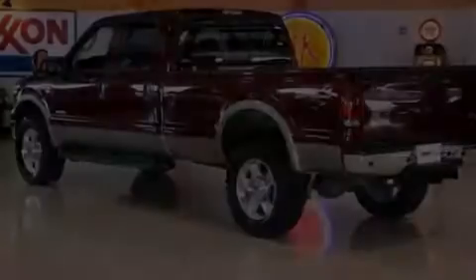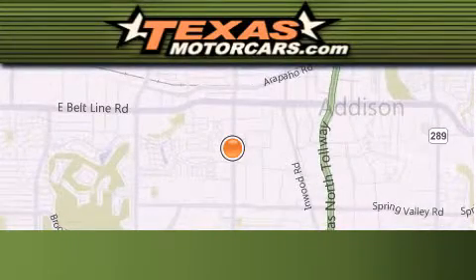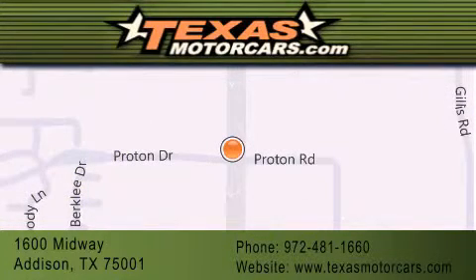We invite you to contact us today to learn more about this vehicle. Texas Motor Cars is located at 1600 Midway in Addison. Our goal is to exceed all of your expectations to ensure that you'll return for future visits.